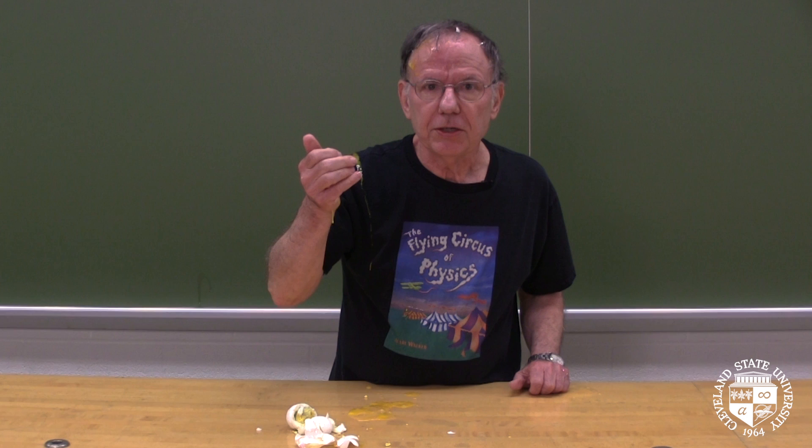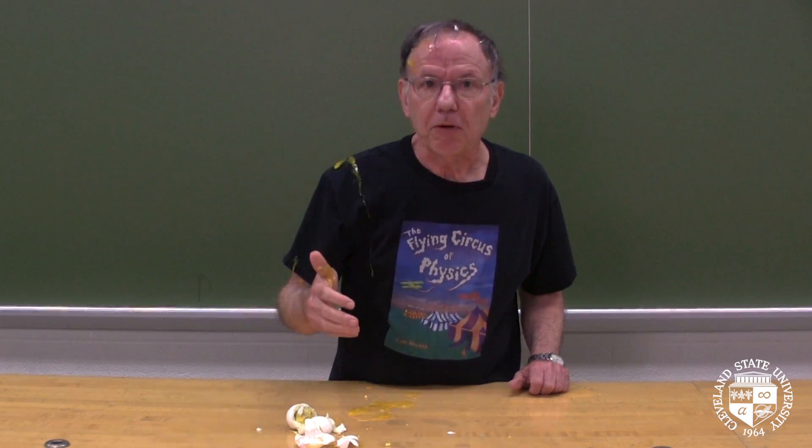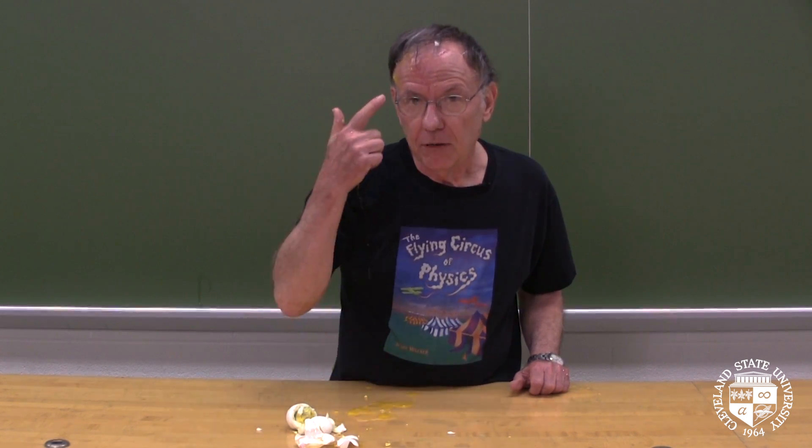Well, thanks for watching. See you next time. Just remember, physics is everywhere — even on my forehead.